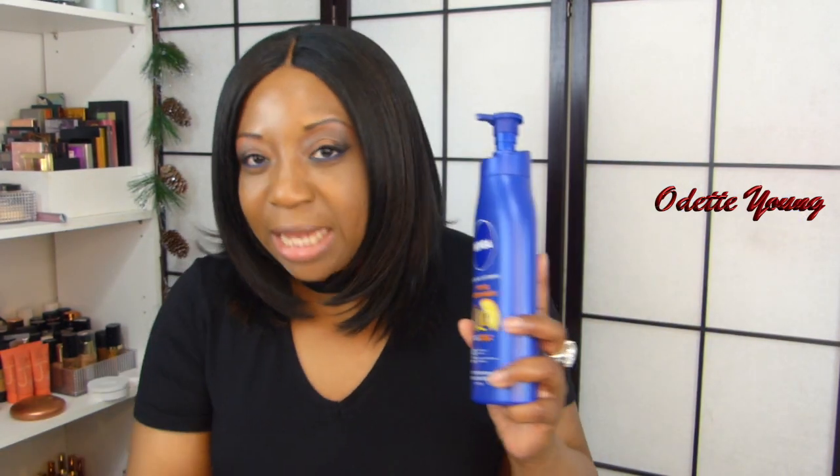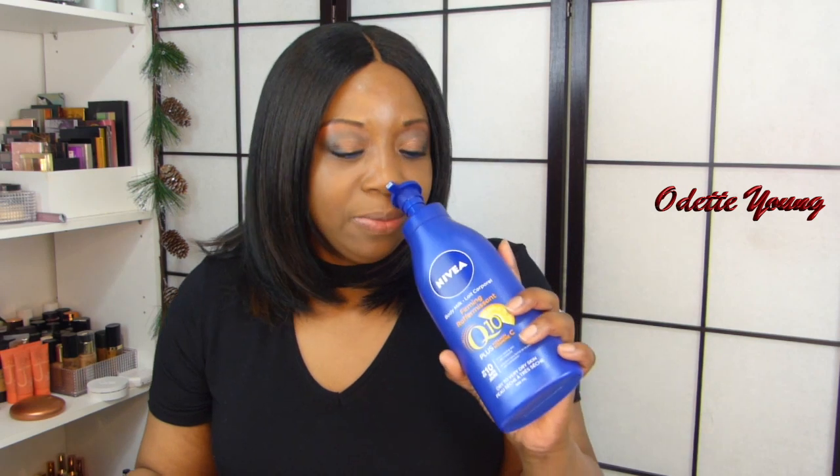So I've added this Nivea body lotion to my collection — it's the body milk, firming with Q10 and vitamin C. I don't really care about all that; I just care about how it makes my skin feel. I do not have any dry skin when I put this on — my skin feels completely moisturized and very soft. The back of my feet and legs used to be dry, but when I put this on, my skin feels so soft. It smells wonderful.